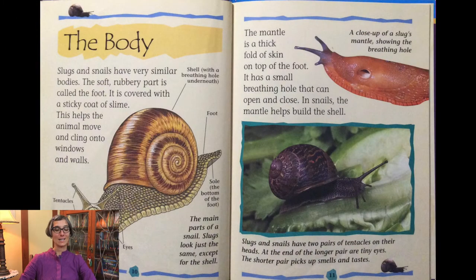Let's look at the snail's body. Slugs and snails have very similar bodies. The soft rubbery part is called the foot. It is covered with a sticky coat of slime. This helps the animal move and cling onto windows and walls. You can see the tentacles, the head, the mouth, the eyes, the foot, and the sole — the main parts of a snail. Slugs look just like this except for the shell.